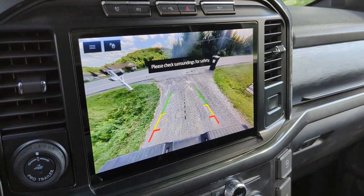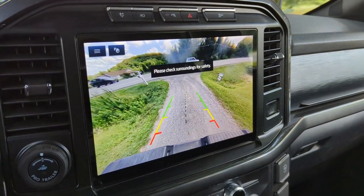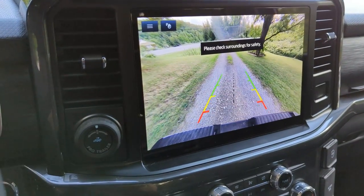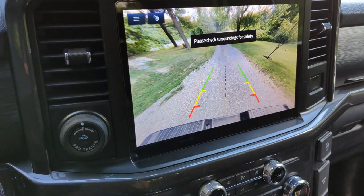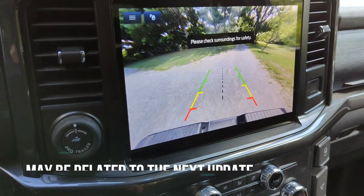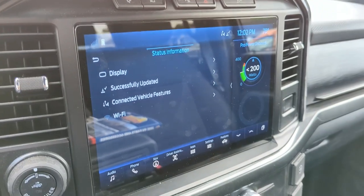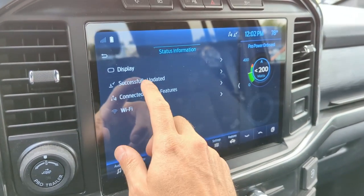I noticed with this latest update that when I'm driving very slowly it just shows the rear camera and says 'Please check surroundings for safety.' I've never seen this before the entire time we've owned this truck, so it's got to be something with the new update. I just don't understand why it's showing me the rear of the truck — if you guys have any idea why this is happening, let me know in the comments.